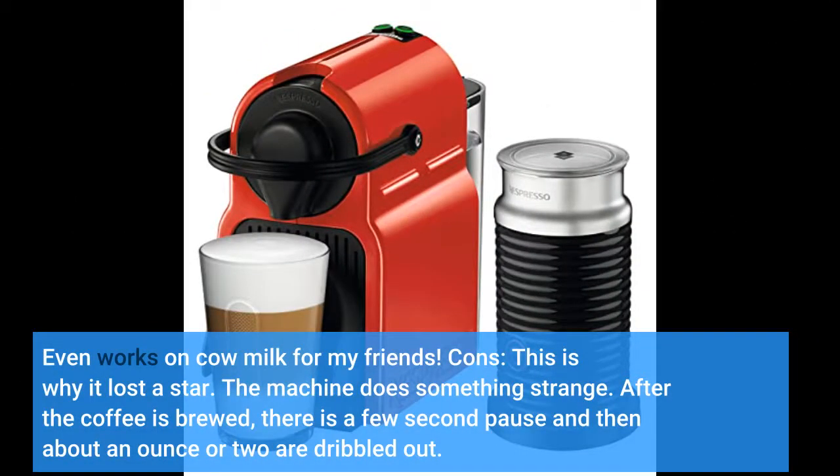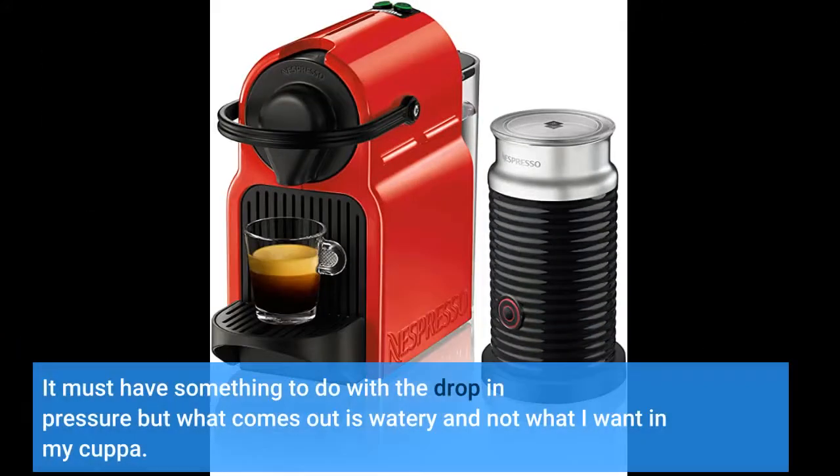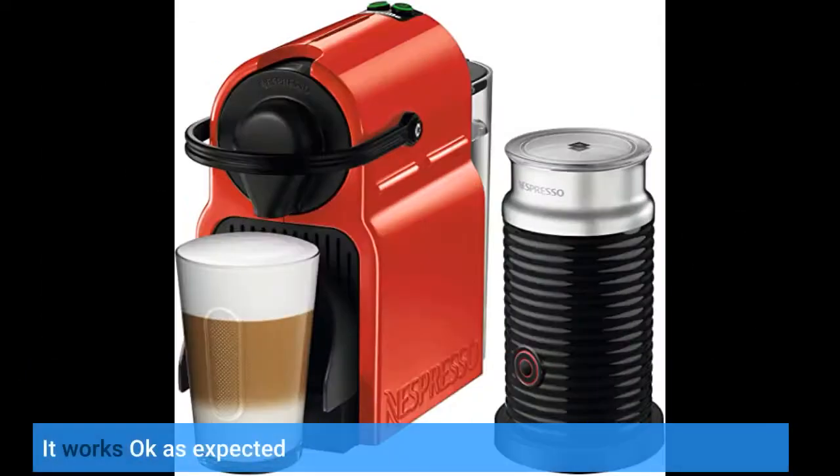Cons — this is why it lost a star. The machine does something strange. After the coffee is brewed, there is a few second pause and then about an ounce or two are dribbled out. It must have something to do with the drop in pressure, but what comes out is watery and not what I want in my cup. It works okay as expected.